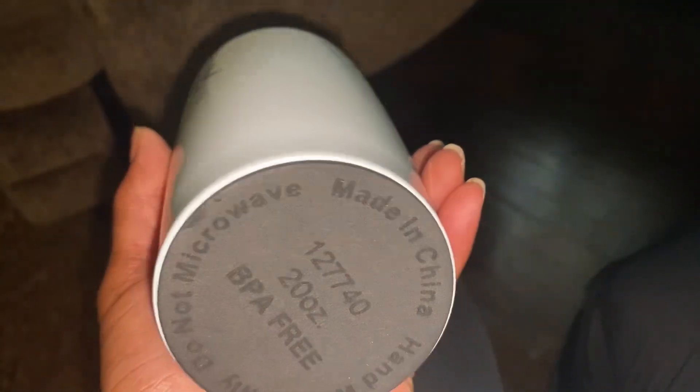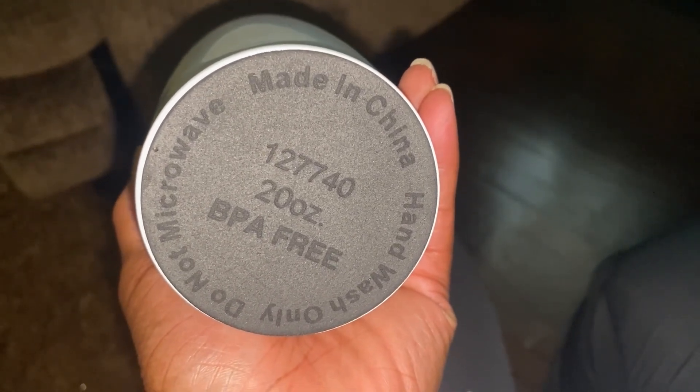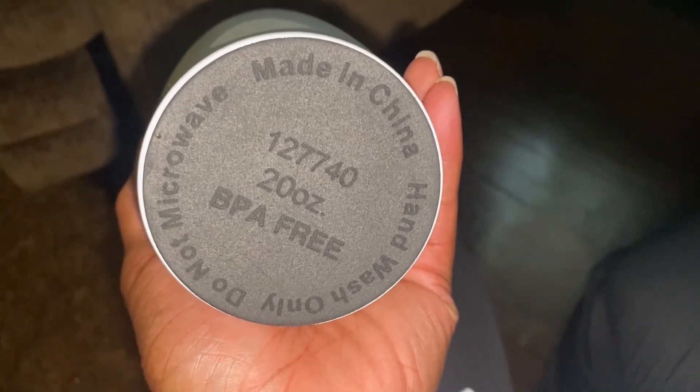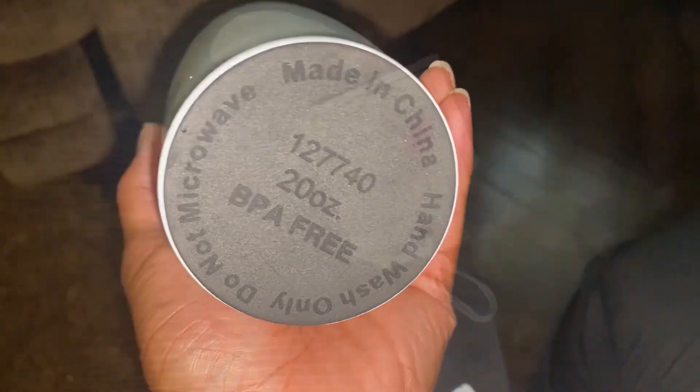This is the kind of tumbler that I take with me when I'm out anyway. It says BPA free — so thank God for that. And it says do not microwave, hand wash only, made in China.